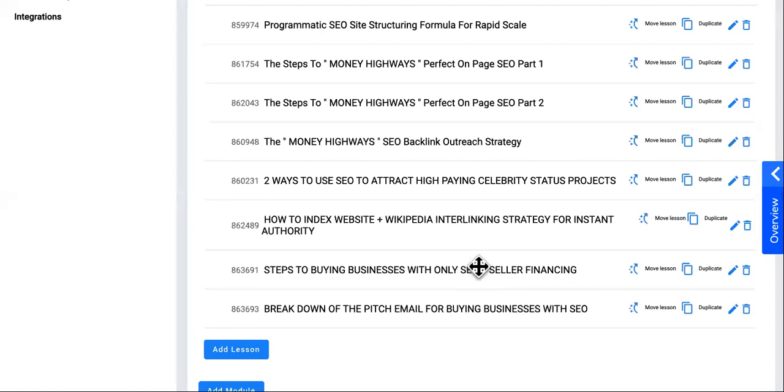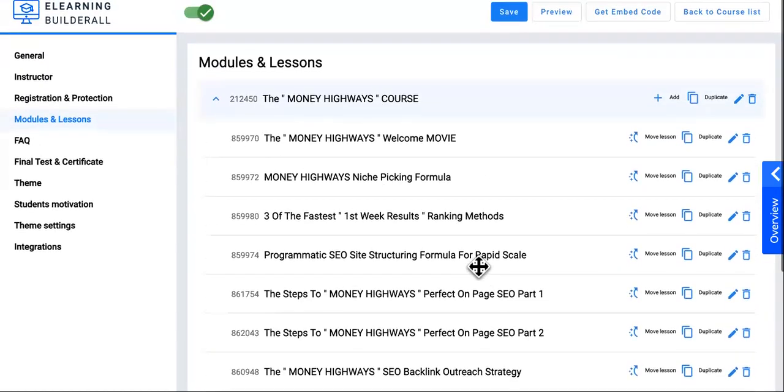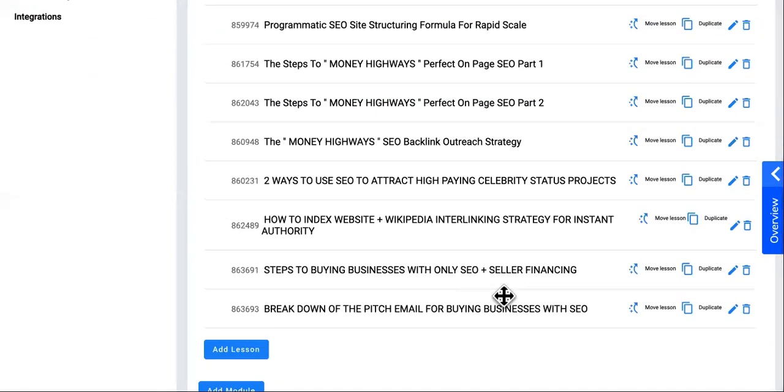Also, you should see everything in the resources section. We finally got that fixed and have all your resources and everything up under the videos. Check the first three or four videos — you'll see a flood of different things up under there in the file section under the videos.